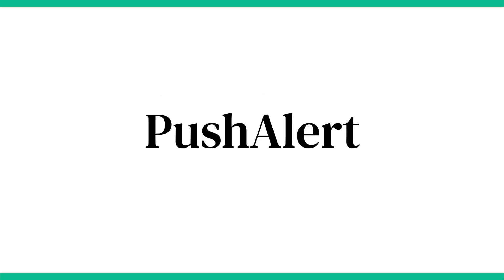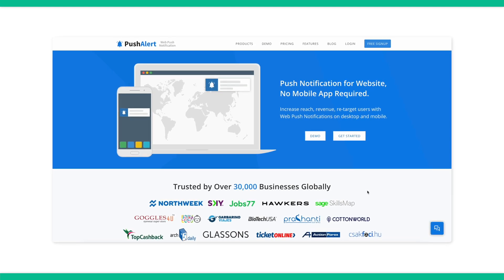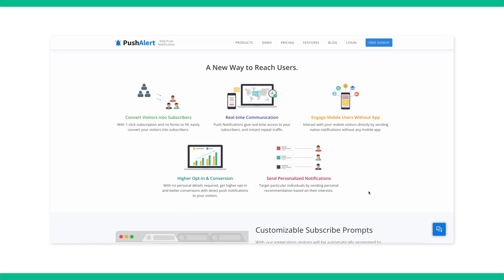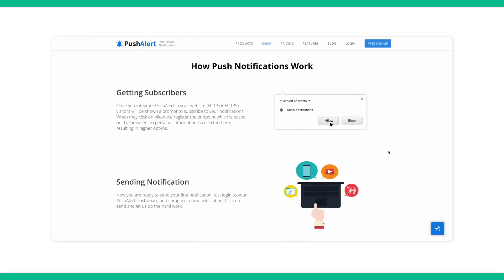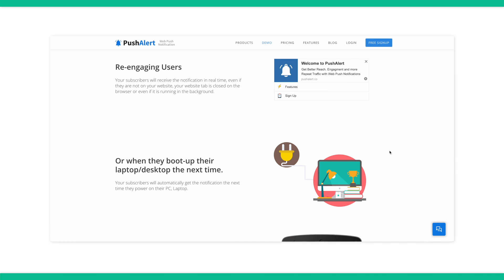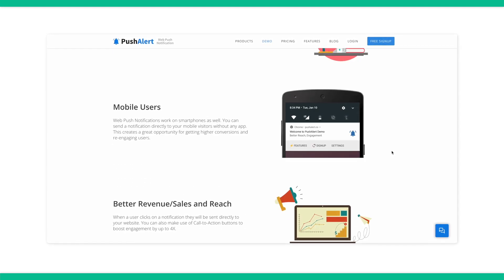Next up is Pushalert. Pushalert is a more advanced tool that includes a dedicated WordPress plugin. It lets you send both desktop push notifications and mobile notifications. It includes some great features such as an audience creator, enabling you to send notifications to the most relevant and engaged subscribers, A/B testing, and an API that can link directly with your web or mobile app. There are free plans available and paid plans start at $12 a month.